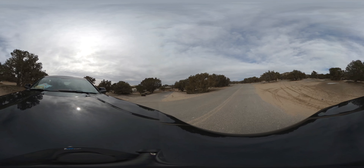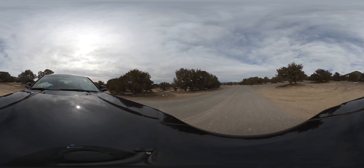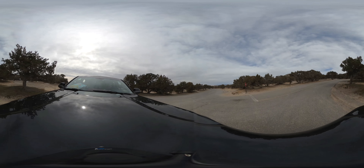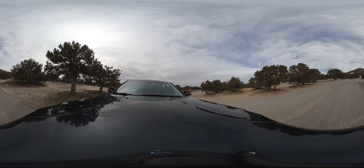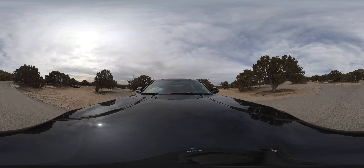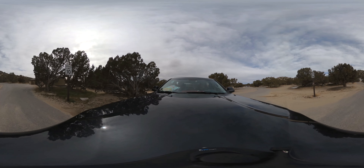We're heading towards the third loop, and this one is the one that's furthest up on the hill. You've got these big beautiful junipers, so it's not your typical forest, but you do have shade.